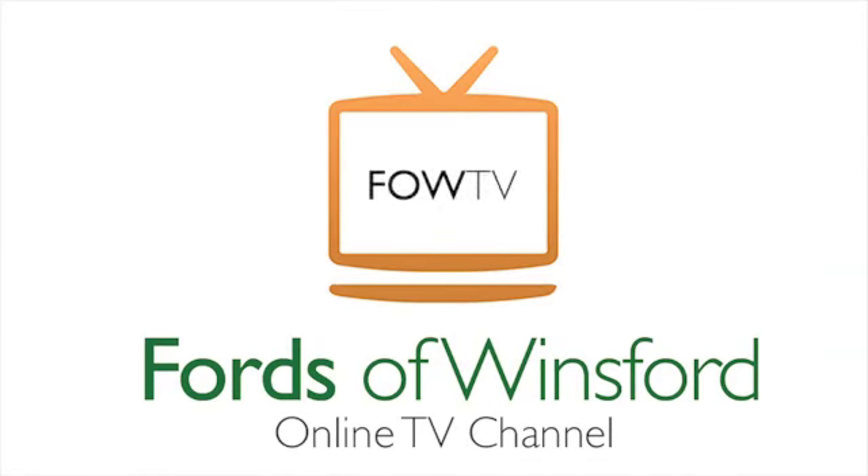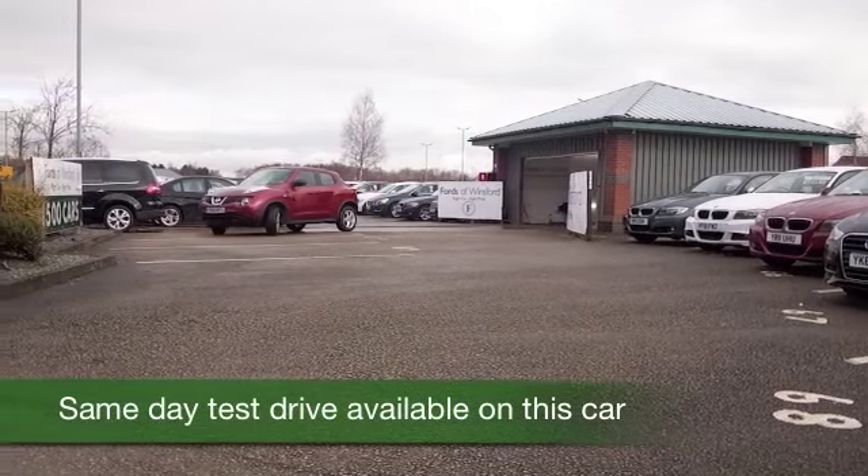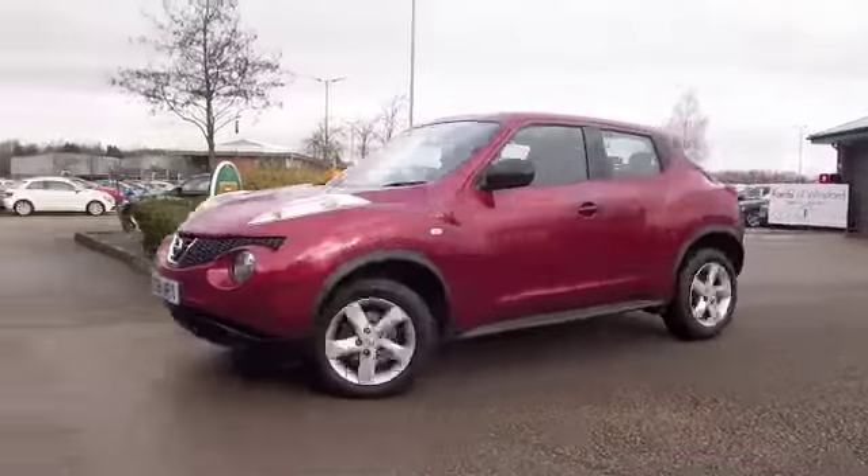Here we have a Nissan Juke looking the business in this great shade of red, and big fun to drive, easy to get on with, economical too — the 1.6 petrol returns about 47 to the gallon combined.